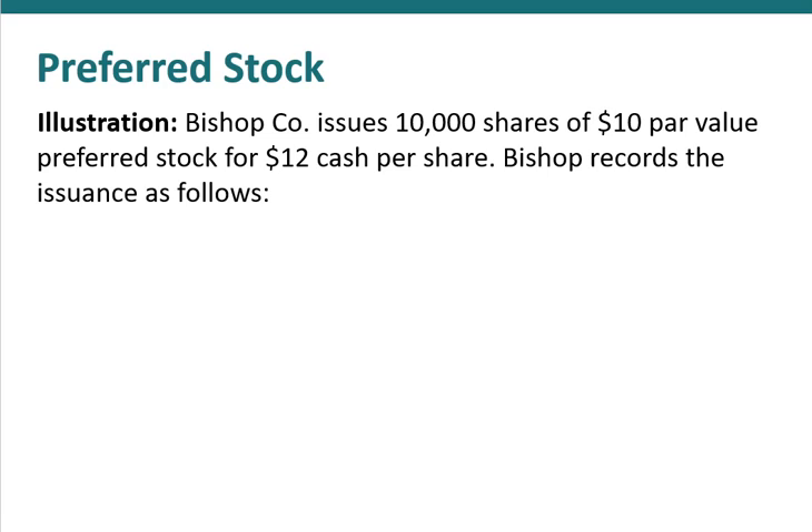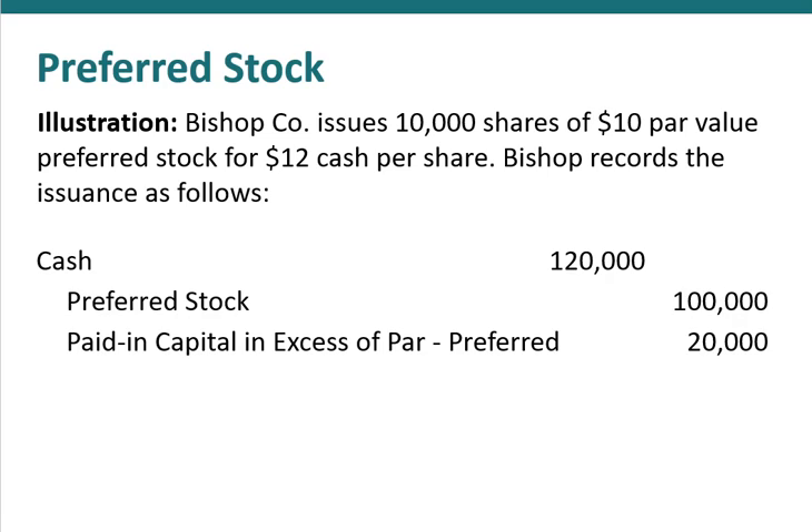The journal entries associated with recording preferred stock issues are similar to common stock. For example, Bizip issues 1,000 shares of $10 par value preferred stock for $12 cash per share. They would debit cash for $120,000, credit preferred stock for the par value times the number of shares, and then any excess is recorded in a separate paid-in capital in excess of par for preferred stock.